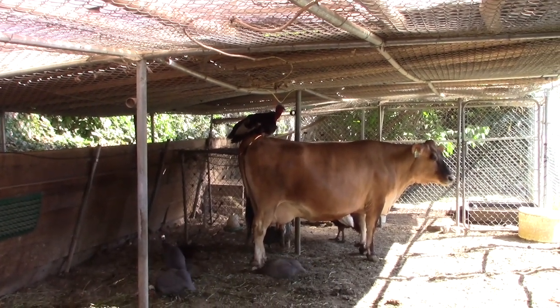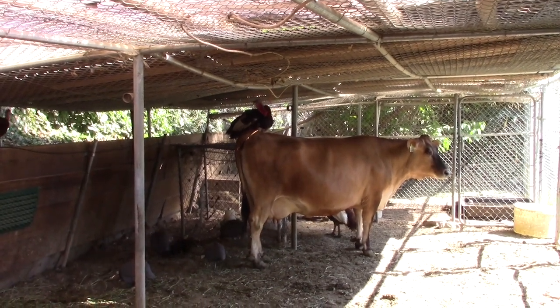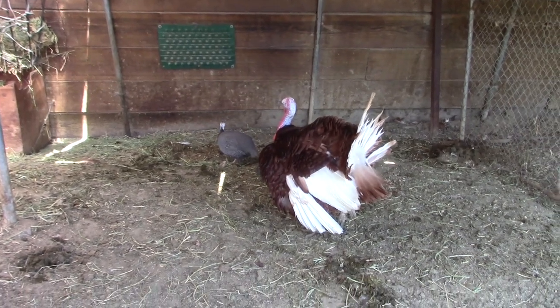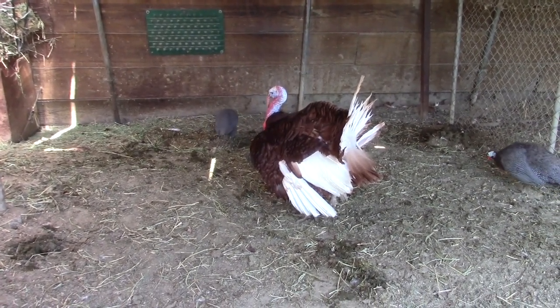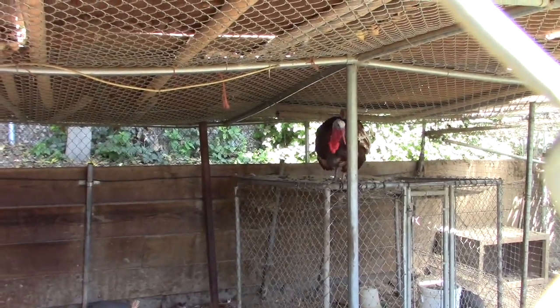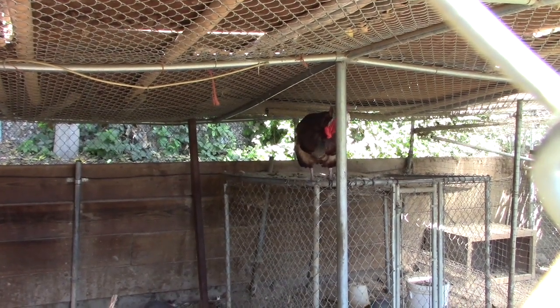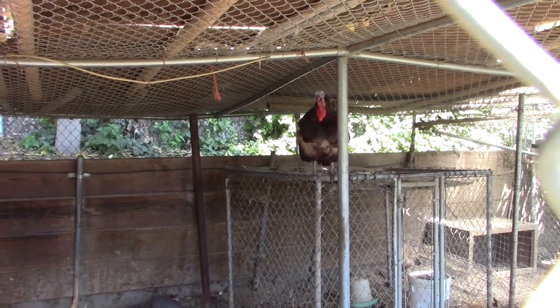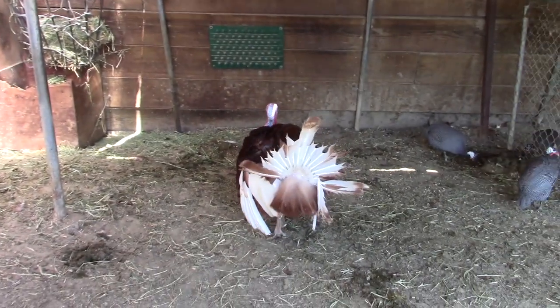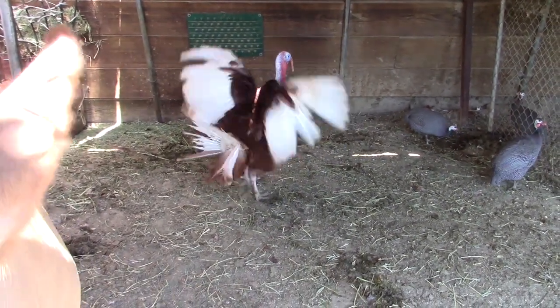They're hanging out here in the nice cool shady environment. These turkeys are really big. There's one on top of the cage, hiding behind the pole to ruin my shot. That's the sound you want to hear. Turkeys are aggressive, folks — don't get in with them.